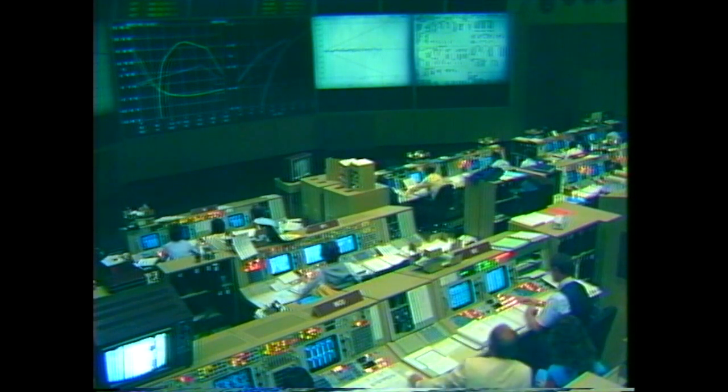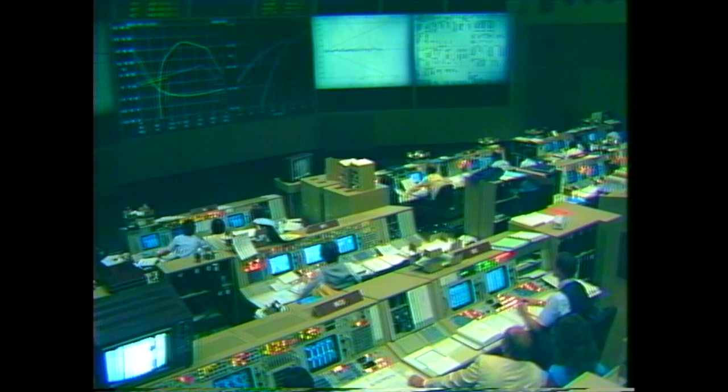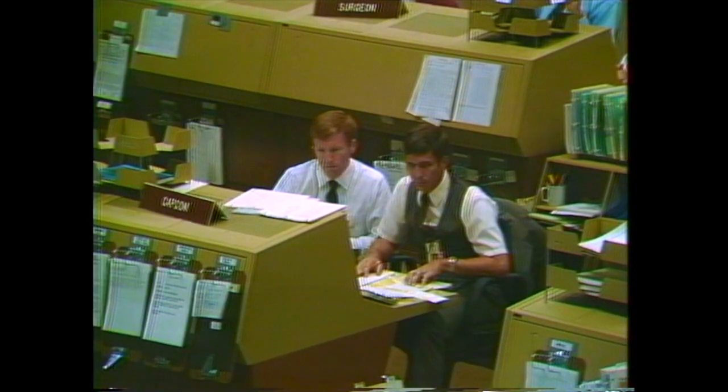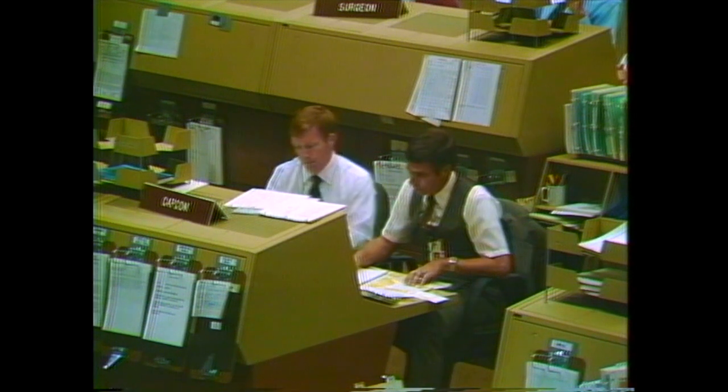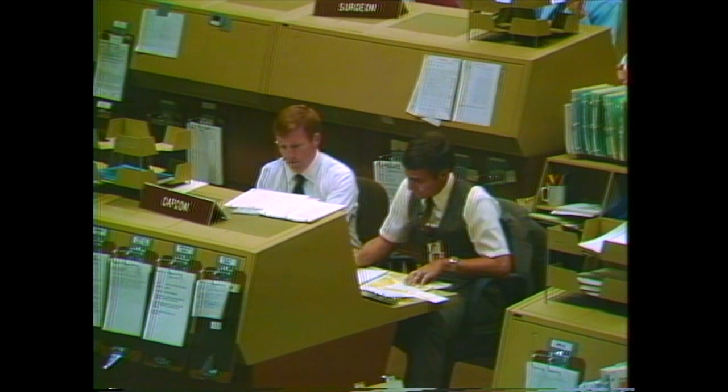Eight minutes 15 seconds — 20 seconds away from main engine cutoff. Standing by for main engine cutoff. Booster confirms a normal main engine cutoff. Velocity 25,600 feet per second.